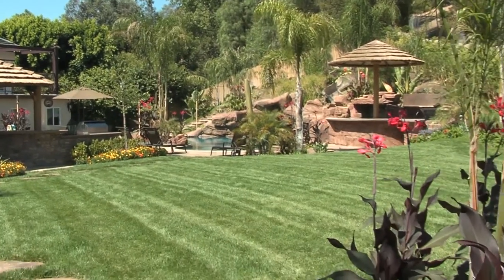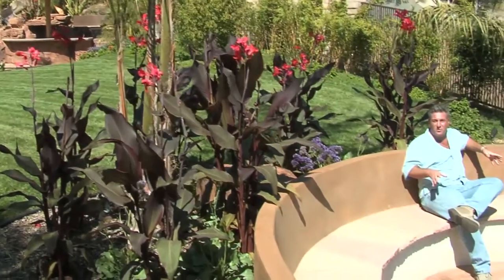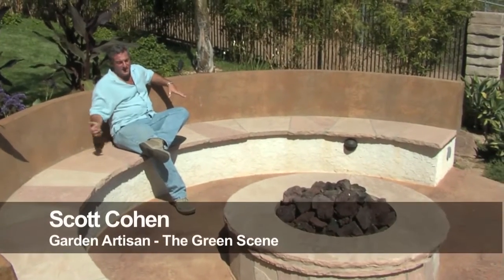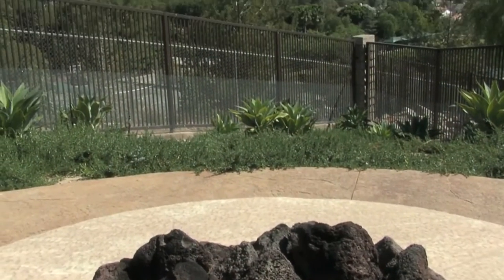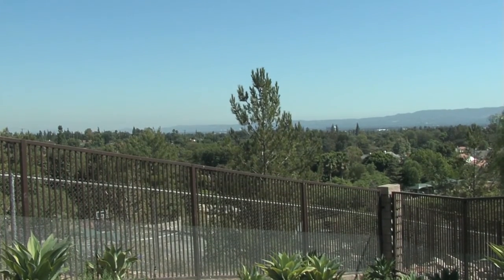One great way to maximize the use of space in a backyard is to create a go-to destination in the far corner of the yard. That's what we did here with this conversation pit. This is a built-in seat wall with a backrest and a fire pit that's a nice size, big enough to put platters and things on. This takes advantage of the view from this lot — they've got a magnificent view of the mountains and valley beyond.